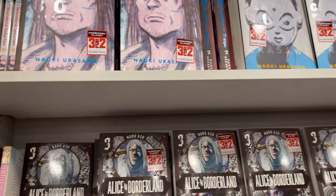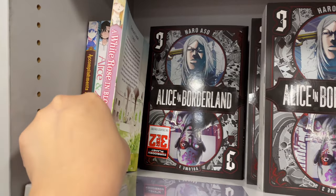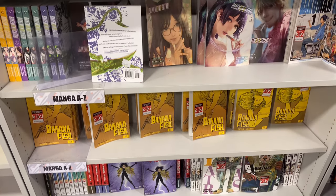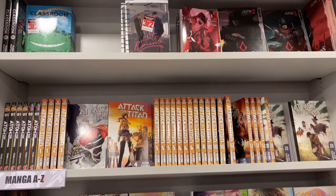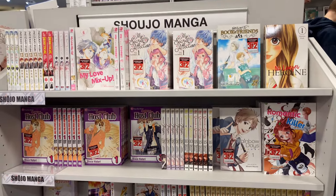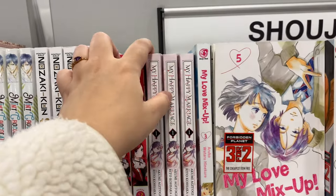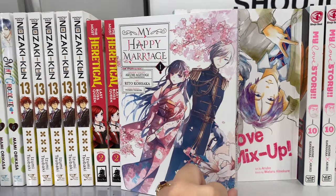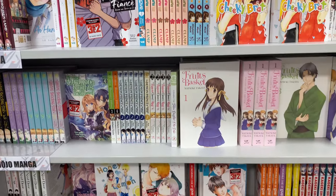Then we have All You Need Is Kill, Alice in Borderland - have you guys been watching Alice in Borderland? - and A White Rose in Bloom, which I also haven't started but it's a GL. Then Banana Fish, Bakemonogatari, Attack on Titan, Snow White with the Red Hair, and Romantic Killer. I'm surprised it's on the shoujo shelf actually because Romantic Killer isn't a shoujo. And My Happy Marriage - one of my favorite shoujo mangas ever. If you haven't read it, read it now!